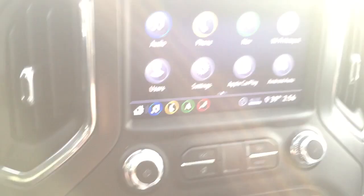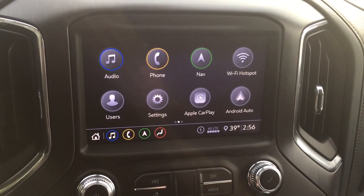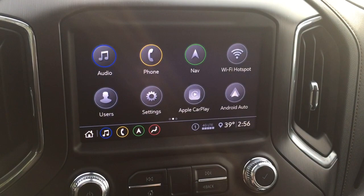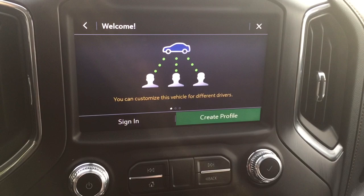You've got the push-start ignition, onboard navigation with turn-by-turn, and Apple CarPlay and Android Auto with their own separate icons so you can have two devices plugged in and paired up. You can seamlessly move back and forth without going into the menus. It's also going to recognize your hands-free device when you sign in as the driver, so there's no confusion if multiple people drive this truck.